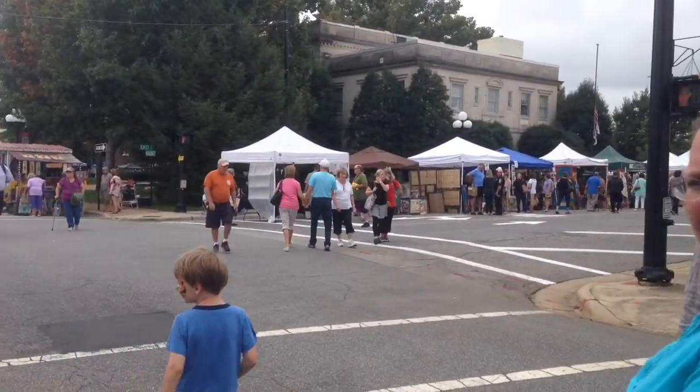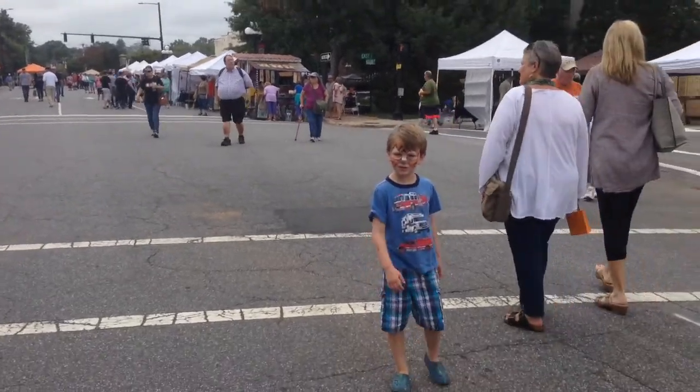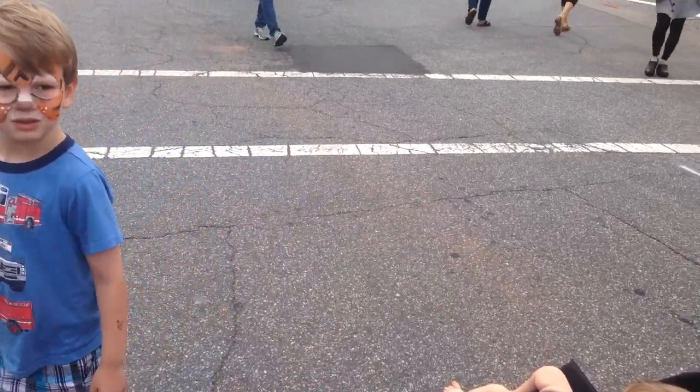We'll go down the street there and then circle around. This is an old courthouse at noon here, so plenty of stuff to do here. What are these? Plums. Slay was just handing these out — local plums.